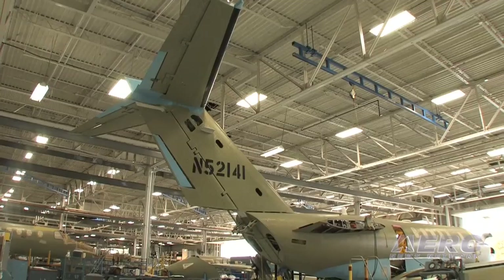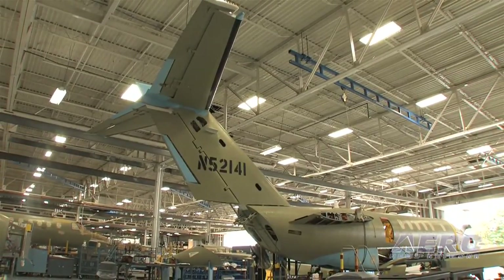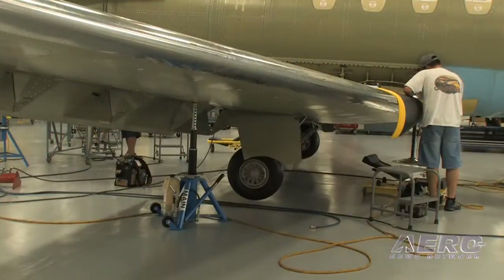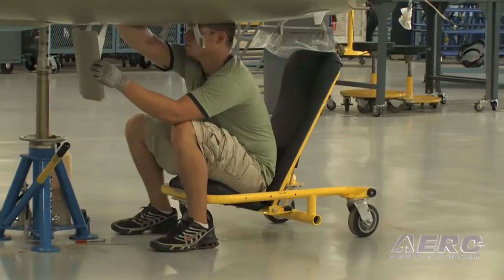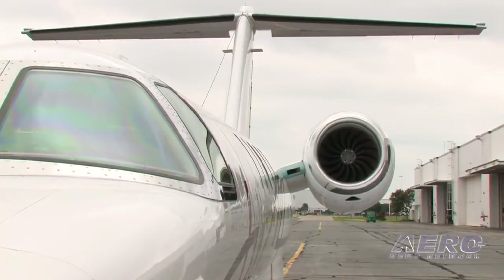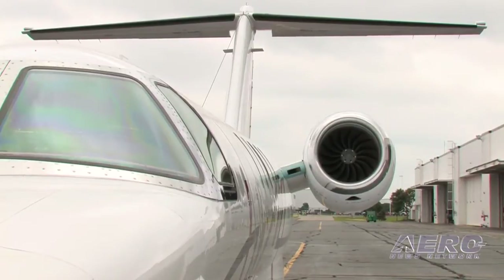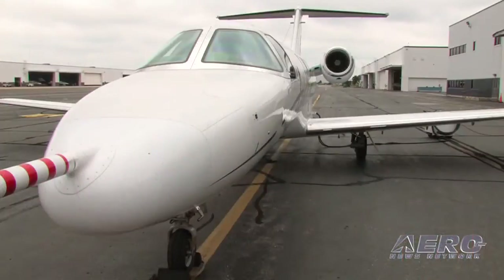Here we are at the front of the Citation CJ4 production line. You can see that the vertical and horizontal have been mated to the fuselage, which has then been mated to the wing, and the various final stages of systems installations are going on. As we move into the next station, the engines will be installed on the airframe. A lot of the functional tests and systems preparedness will go into test mode to make sure that it's ready to come out the door as a complete airplane assembly.